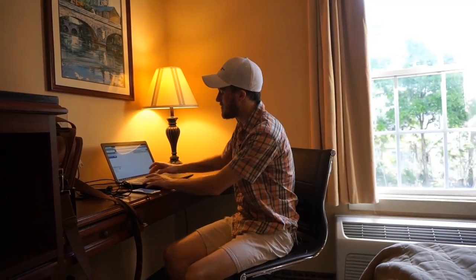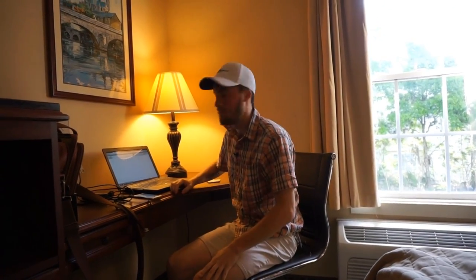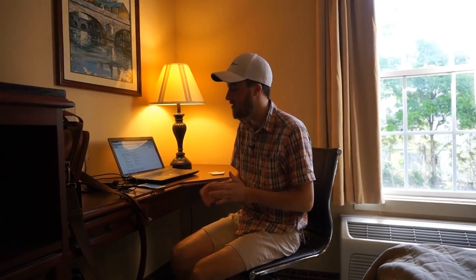Before we bring anything into the room, the first thing we've got to do is get the laptop up and test the internet speed. I'm just going to load a couple of websites and see how fast they load. Seems to be decent. There's nothing worse than getting your inventory all set up in your hotel room and finding out you have very slow or no internet.